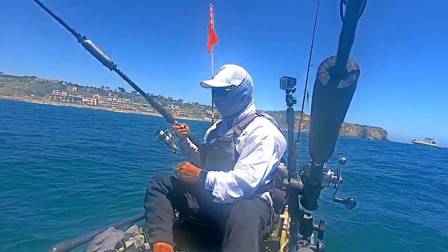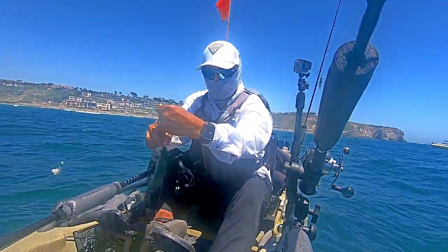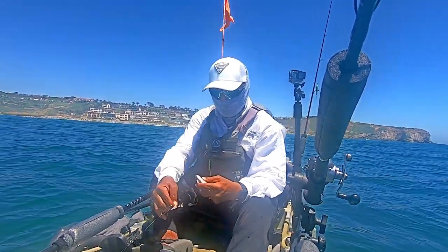You'll never know what you catch with these sabiki rigs. You can see here I've landed a blacksmith perch, but you can also catch other fish like half moon and the occasional opal eye.